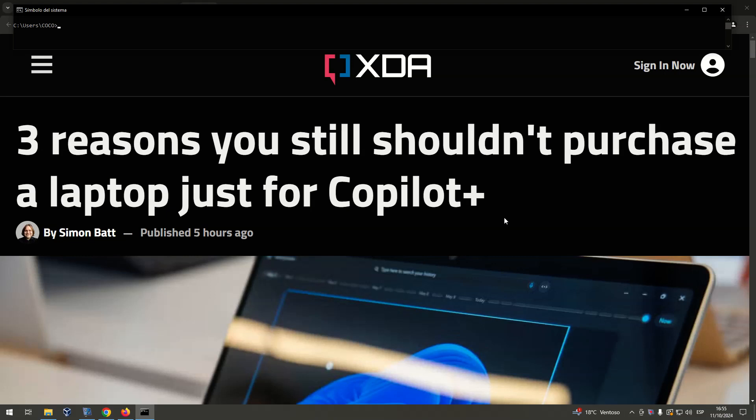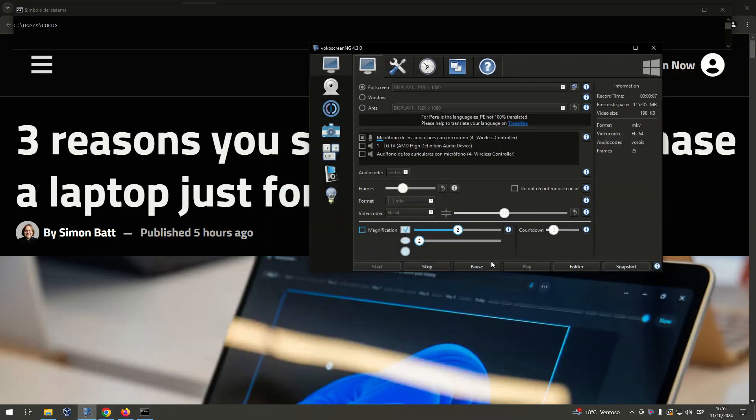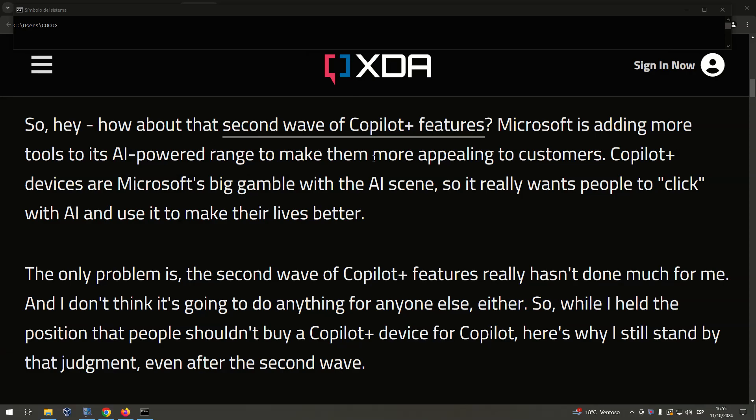For reasons you still shouldn't purchase a laptop just for Copilot Plus. How about that second wave of Copilot Plus features? Microsoft is adding more tools to its AI-powered range to make them more appealing to customers. Copilot Plus devices are Microsoft's big gamble with the AI scene, and it really wants people to click with AI and use it to make their lives better. The only problem is, the second wave of Copilot Plus features really hasn't done much for me, and I don't think it's going to do anything for anyone else either. While I held the position that people shouldn't buy a Copilot Plus device for Copilot, here's why I still stand by that judgment even after the second wave.